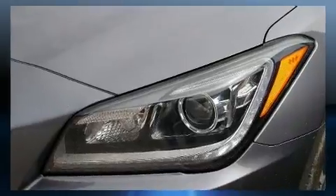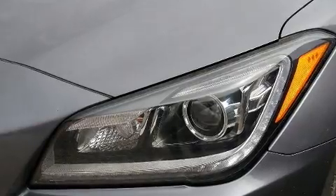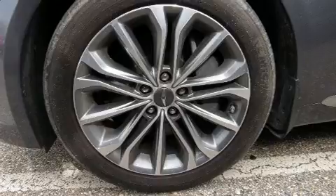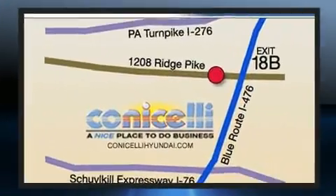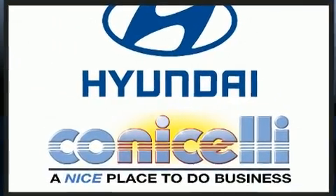Hyundai also prioritized safety and security by including dual front impact airbags with occupant sensing airbag, anti-whiplash front head restraints, and four-wheel disc brakes with ABS. This car was designed with safety in mind, allowing you to drive with even greater assurance.